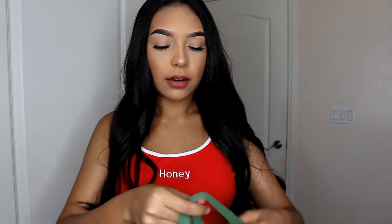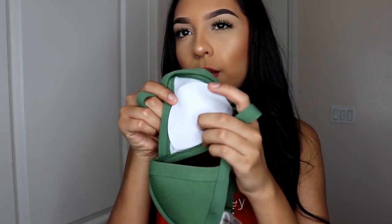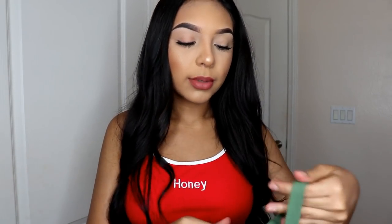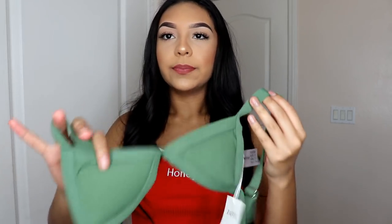The next bathing suit I got was a green one — I've been wanting an olive green one so I got this olive green one. It's like the triangle style and it does have padding, but at the back there's a little hole where you're able to take out the padding. This one was a little bit too small on my boobs, which was a problem for me.